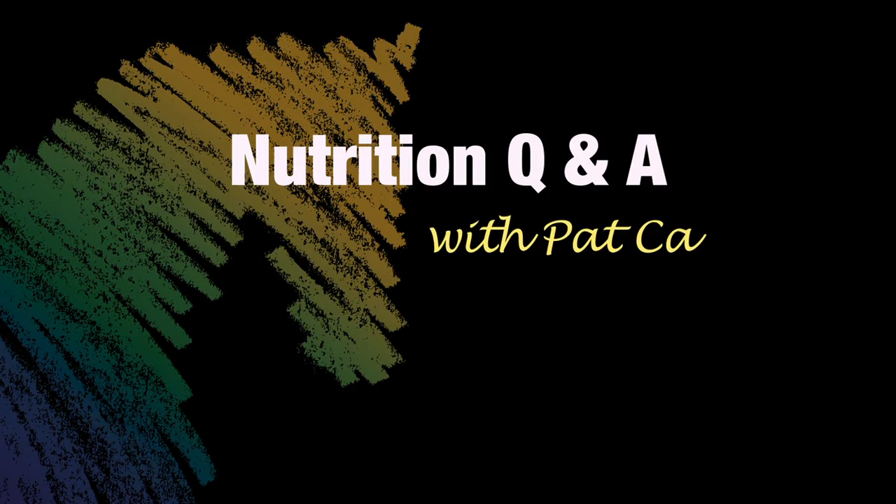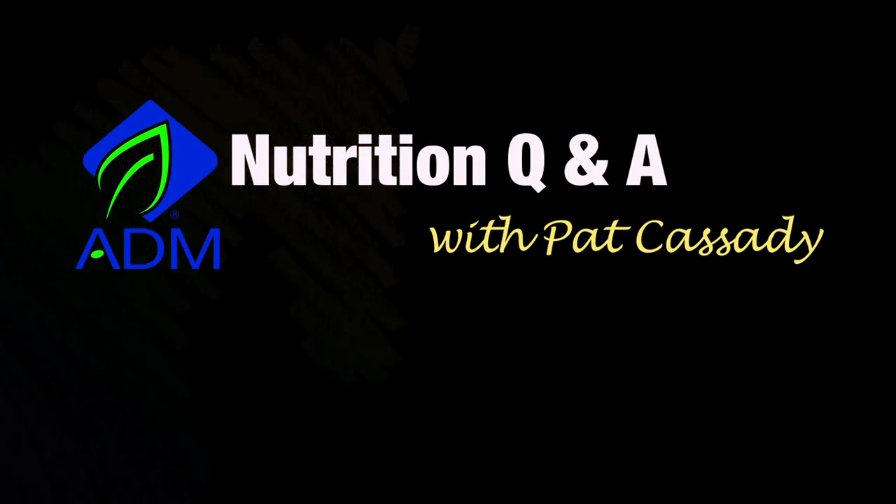It's Nutrition Q&A with Pat Cassidy, brought to you by ADM Alliance Nutrition. Hi, I'm Rick Land. Pat, today's question is: how much water does my horse need?